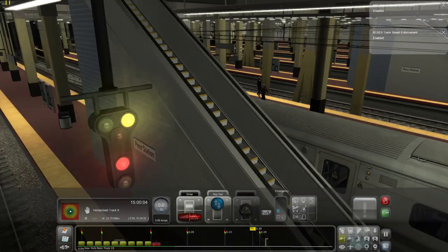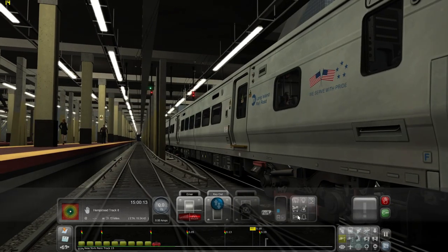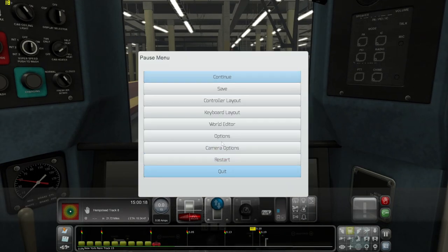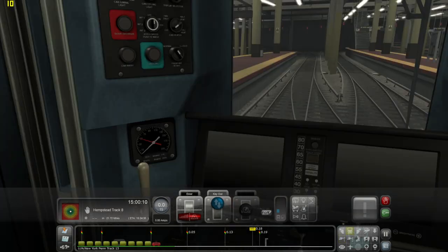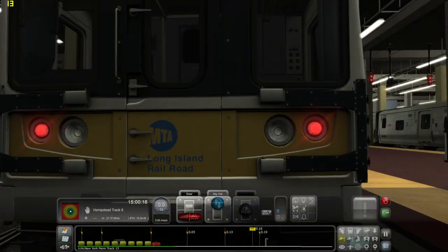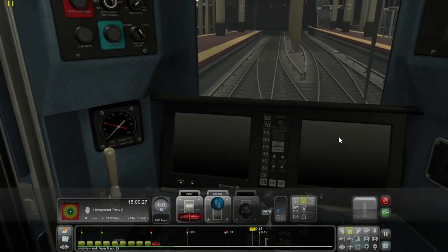Oh man, these frames are like 15 fps. Why are the frames so damn bad? I turned down the resolution and it did not seem to really help at all — I turned it down to 1080p, set it to 1920x1080, and it made no difference. I think it's just Penn Station itself that has really bad fps.